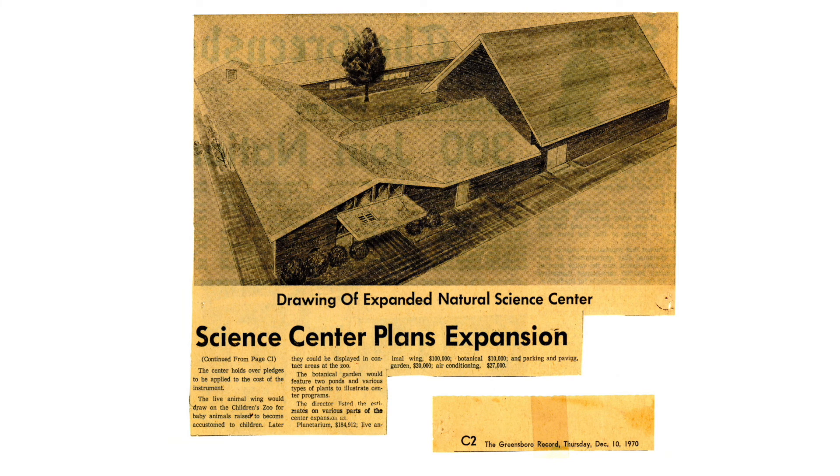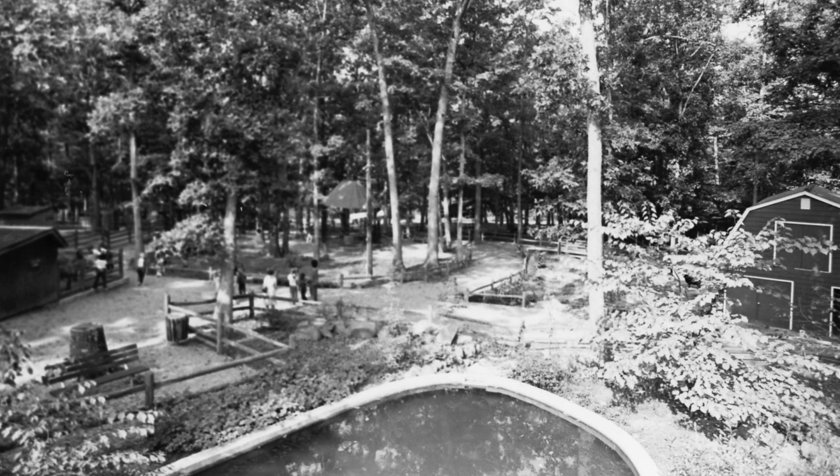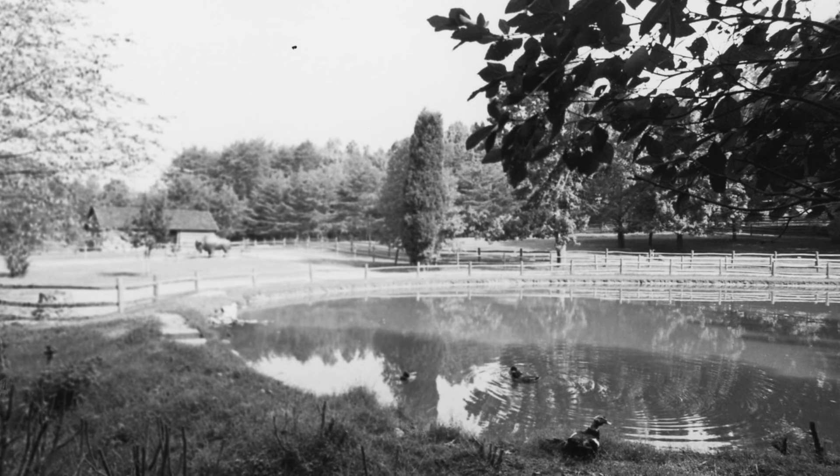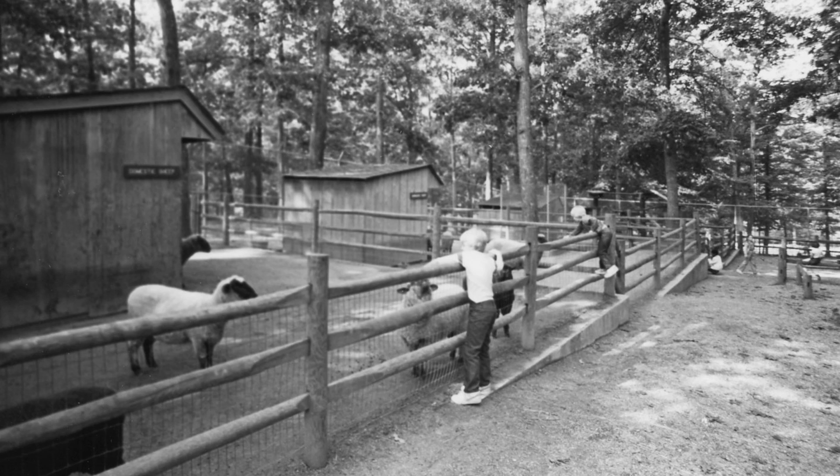I think the Lower Zoo was constructed in 1972 or 73, somewhere around there. It was all down below where the old barn used to be, and they had more of a North and South American zoo with longhorn cattle and bison and goats and sheep, things like that, and a petting area.